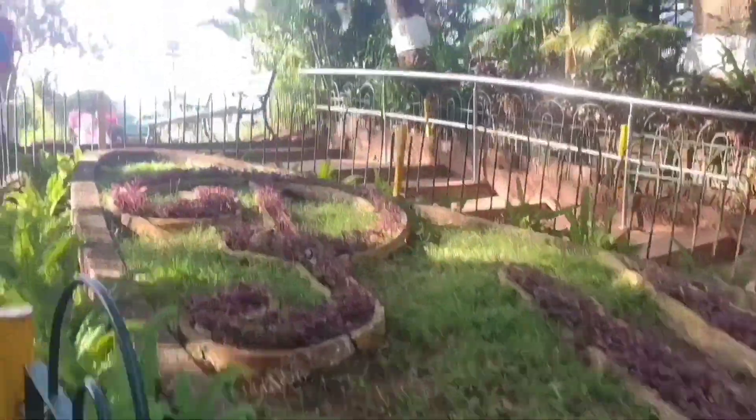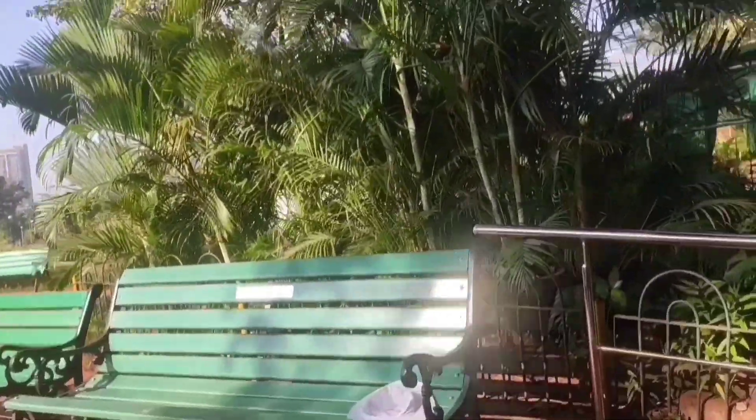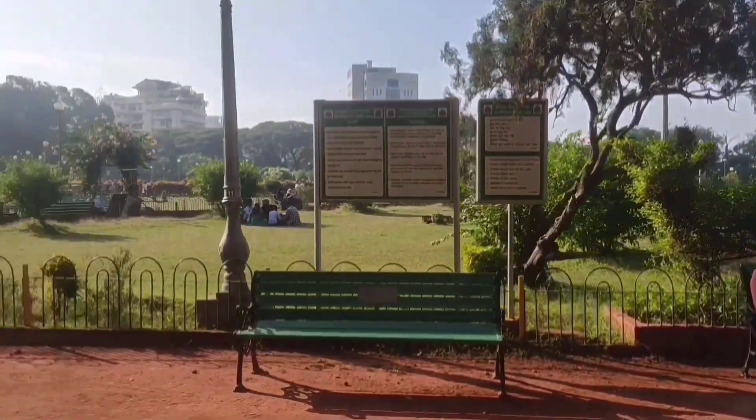This is Hanging Garden. The Hanging Garden in Mumbai, also known as Feroz Shah Mehta Gardens, is a terrace garden perched at the top of Malabar Hill on its western side, just opposite Kamala Nehru Park. It provides sunset views over the Arabian Sea and features numerous hedges carved into the shapes of animals.